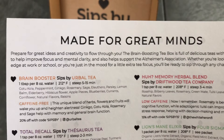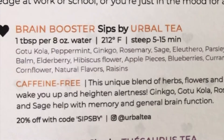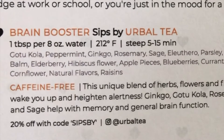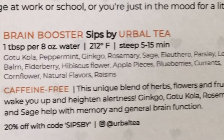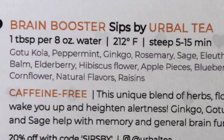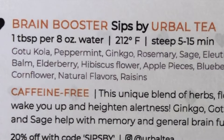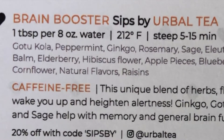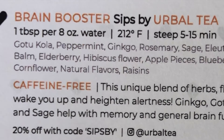The first tea in here is Brain Booster Tea from Herbal Tea. What I really love about the teas they included is a lot of them are medium caffeine, no caffeine, or low caffeine teas, which is great because it's not like they're trying to give me mental focus with a lot of caffeine. The brain boosting tea has peppermint, ginkgo, rosemary, sage, and lots of other ingredients. It is my caffeine-free tea and it tells you how to steep the tea and for how long. They also include a discount code so if you really enjoy the tea, you can purchase it yourself at a discount.